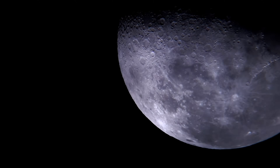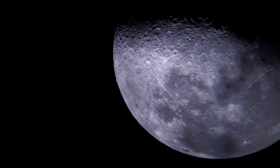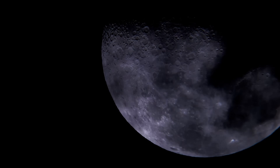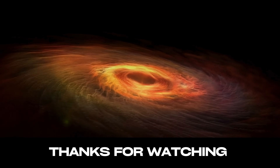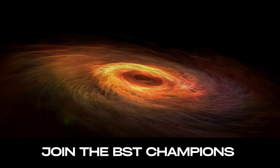The mountains of the Moon, though less imposing than those on Earth, offer a unique and captivating landscape that tells the story of our solar system's history. As we continue to study and explore these lunar peaks, we gain deeper insights into the processes that have shaped not only the Moon, but also our planet and the broader cosmos. I hope you enjoyed the lunar journey with me. Thanks for watching, share and comment, and stay safe. Goodbye.